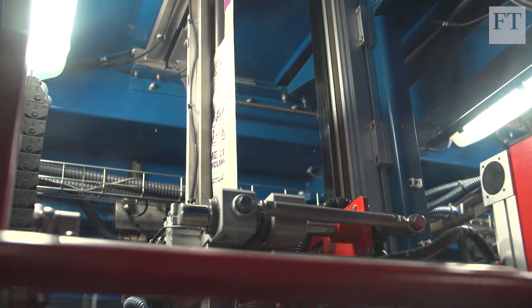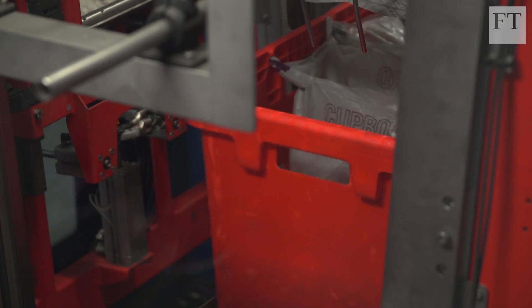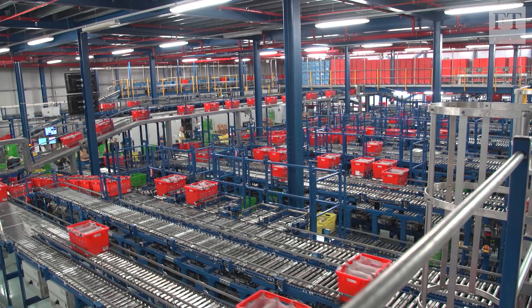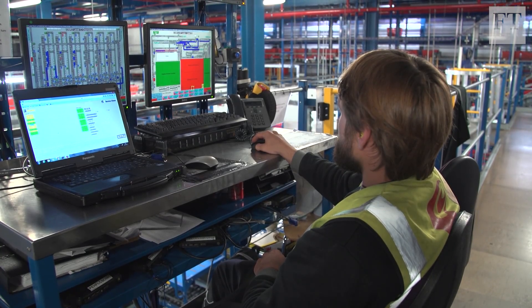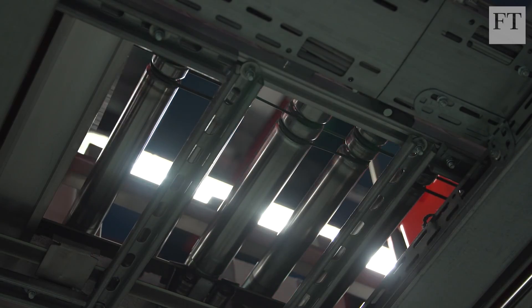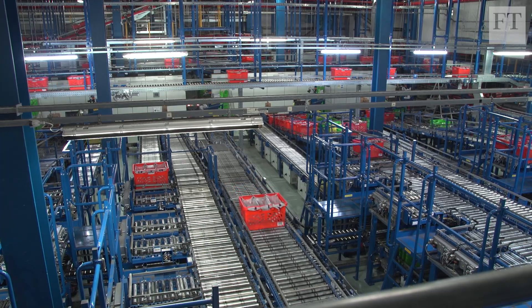Automation in logistics means consumers are getting products they want quicker than ever. But the unavoidable truth is that jobs are disappearing from the high streets as more shoppers flock online. And while there may be an increase in employment in the logistics sector, there are concerns that some of these warehouse roles won't exist in the future. Michael Bula, Financial Times.